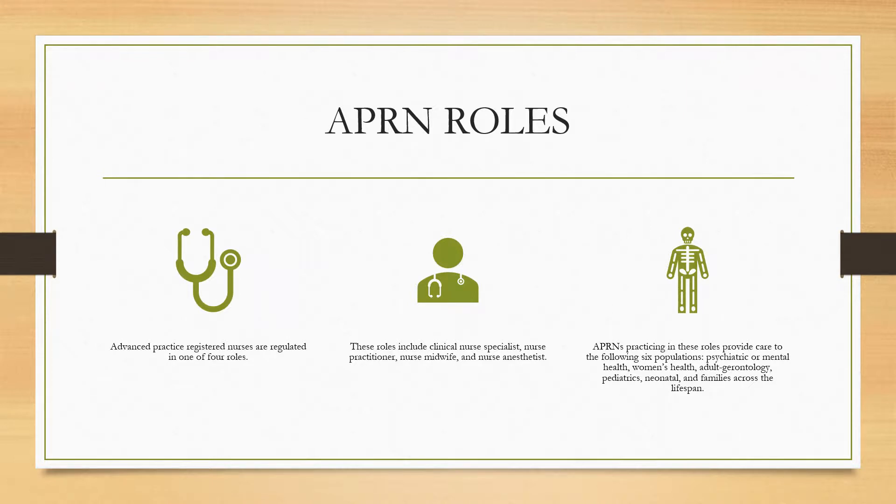Advanced practice registered nurses are regulated in one of four roles. These roles include clinical nurse specialist, clinical practitioner, nurse midwife, and nurse anesthetist. APRNs practicing in these roles provide care to the following six populations: psychiatric or mental health, women's health, adult gerontology, pediatrics, neonatal, and families across the lifespan.